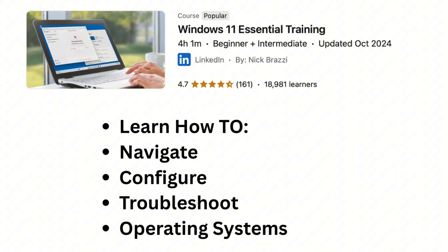Course number two is called Windows 11 Essential Training. It is four hours long. You will learn how to navigate, configure, and troubleshoot the most common operating system in the workplace.